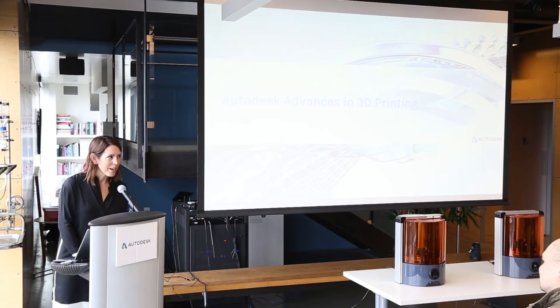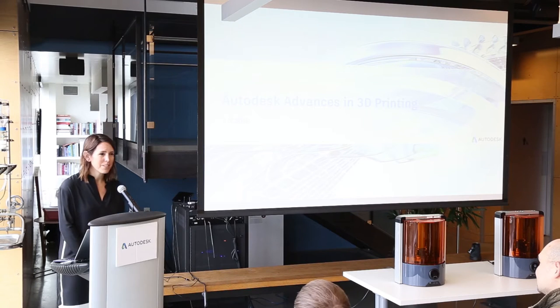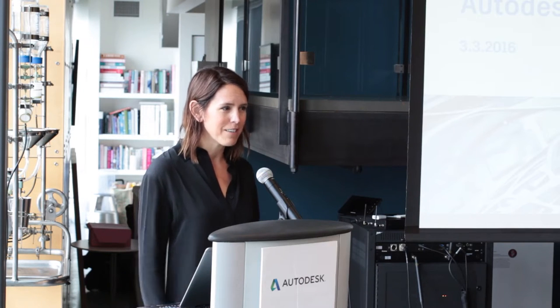Good morning, everyone. Welcome to Autodesk Pier 9. I want to thank you, first of all, for being here. In this room, we have several members of the media, but we also have several members of the Autodesk team.